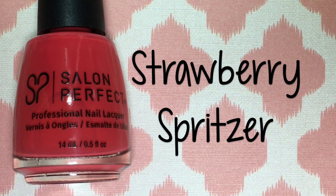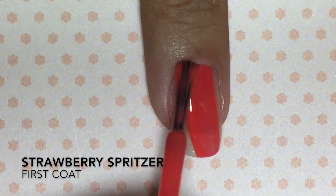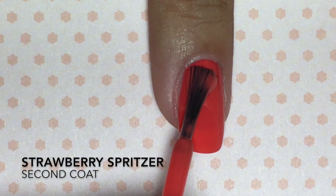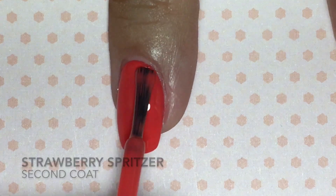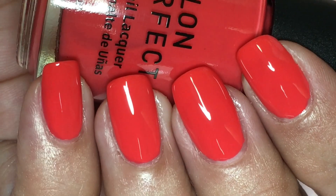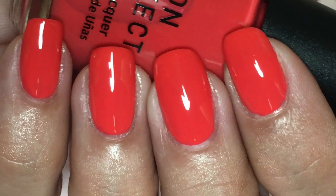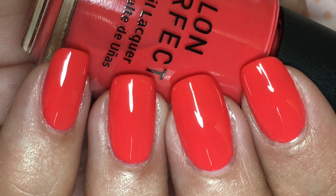Strawberry Spritzer is a yummy strawberry red. This one has more of a crelly formula, which is a hybrid between a cream and a jelly — super squishy, a little bit watery, but so easy to apply. Gorgeous, delicious, and juicy in two coats.